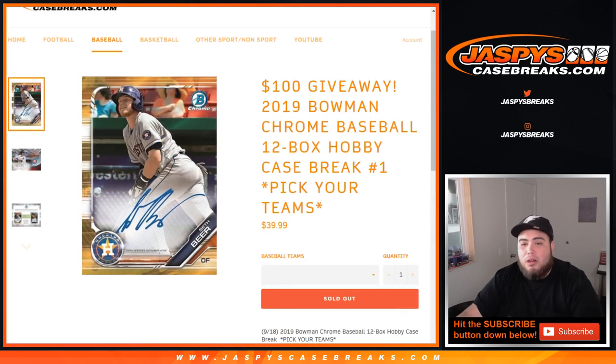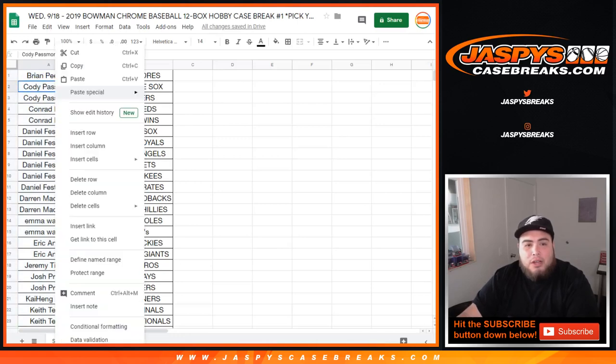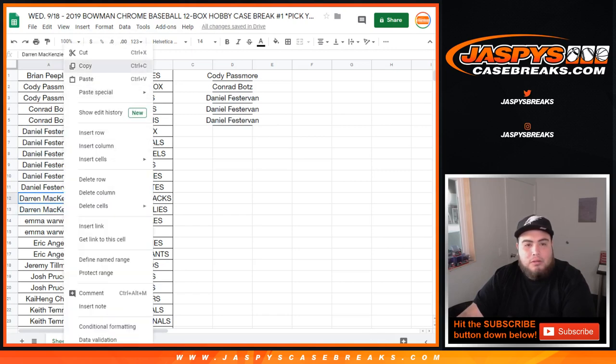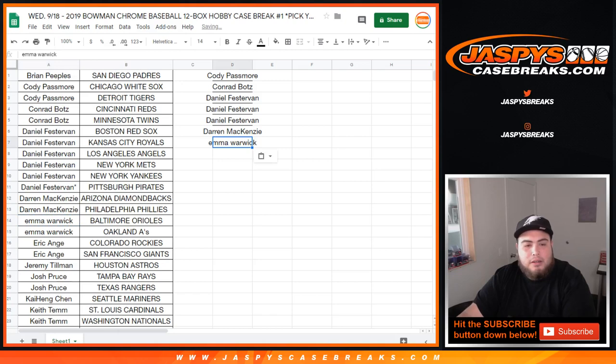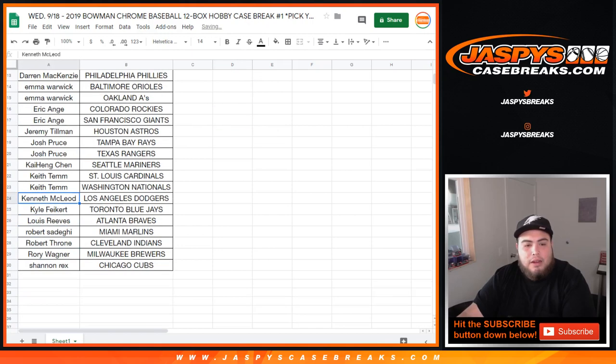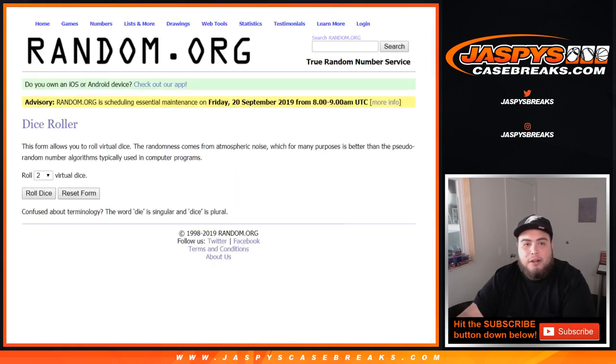Customer number one gets the $100 in break credit. Here it is: Brian, you only got one spot. Cody with two, you got one entry. Conrad, you got two, one entry. Daniel — one, two, three, four, five, six — that is three entries. DMACC with two, one entry. Emma with two, one entry. A with two, one entry. Jeremy Tillman with one. Josh Proust, you have two, you got one entry. Juan, Keith, Kenneth, Kyle, Lewis, Robert, Robert, Throne, Rory, Rex. Let's roll it! There's a two and a six — eight times, good luck.